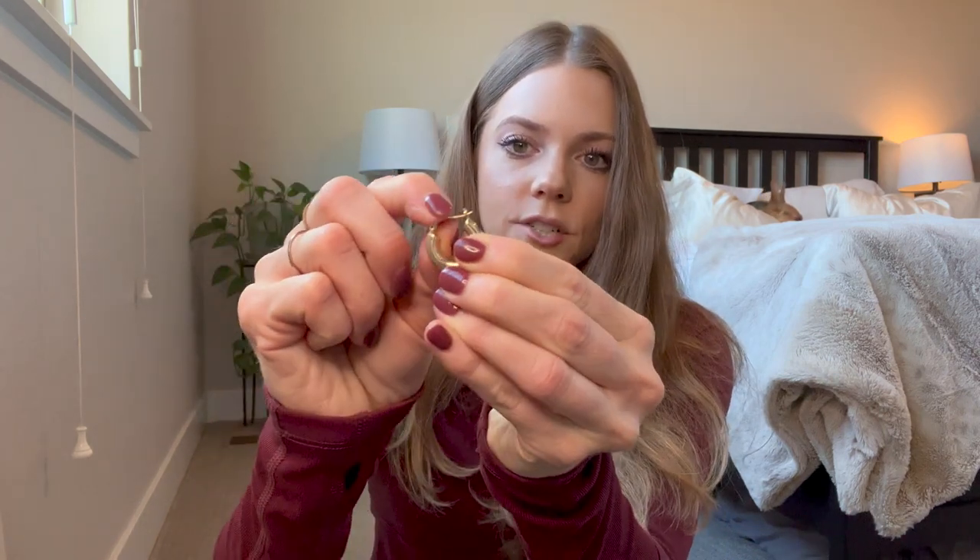They're perfect when you wear your hair up and you just want a little bit of jewelry. These are like my go-to earrings that I wear for work, but I wear them all the time. They're not heavy, they're comfortable, and they don't fall off — they have a really good latch. I highly highly recommend these earrings.